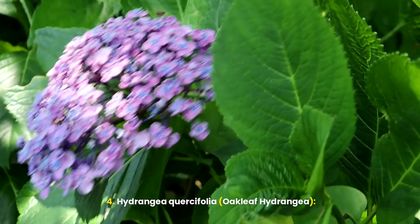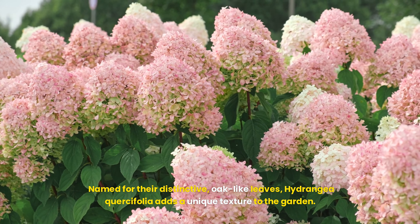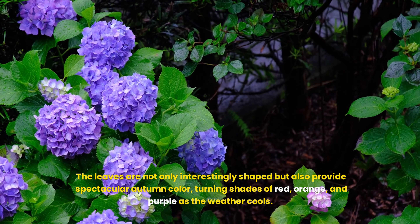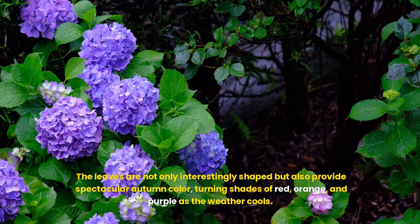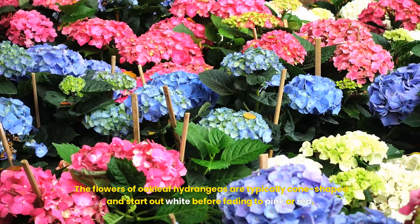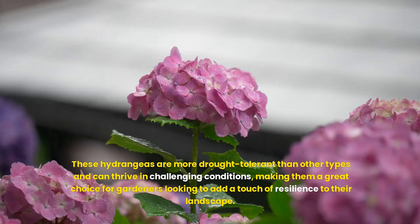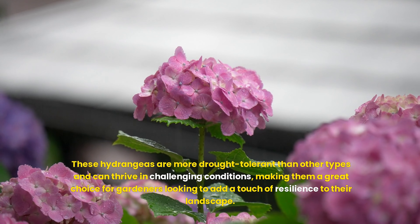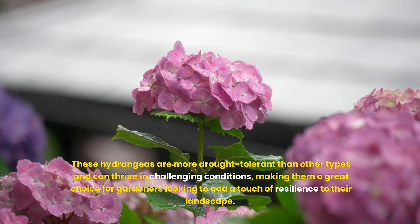Hydrangea quercifolia, or oakleaf hydrangea, is named for its distinctive, oak-like leaves, which add a unique texture to the garden. The leaves are not only interestingly shaped but also provide spectacular autumn color, turning shades of red, orange, and purple as the weather cools. The flowers of oakleaf hydrangeas are typically cone-shaped and start out white before fading to pink or red. These hydrangeas are more drought tolerant than other types and can thrive in challenging conditions, making them a great choice for gardeners looking to add resilience to their landscape.